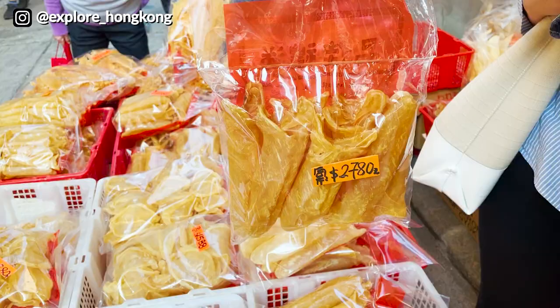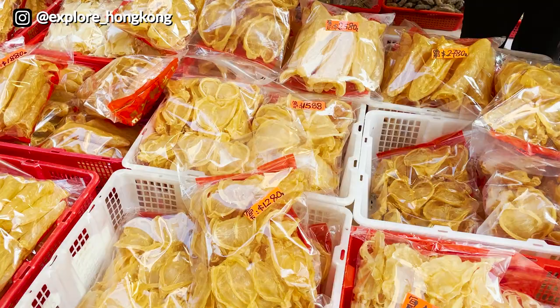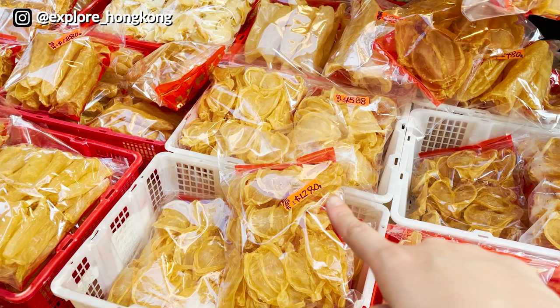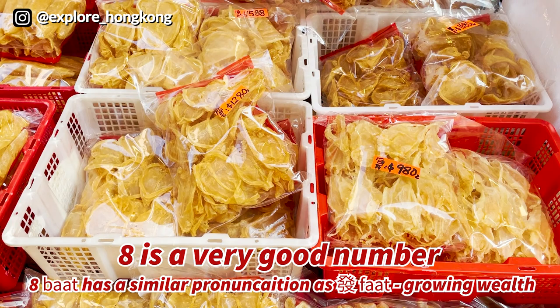These are fish maw, very good for ladies' skin because it is rich in collagen. It is $2,780 per catty, and this bag is around one catty. In pricing, you can always see numbers like 8, 8, 8 — the Cantonese pronunciation of 8 is similar to 'growing well,' so they use 8 for its good meaning.